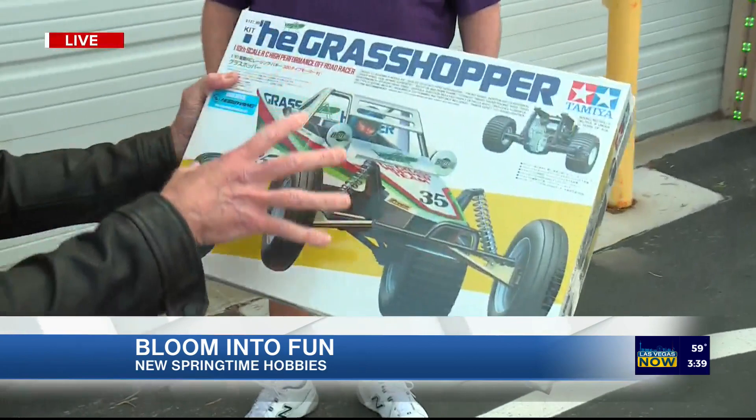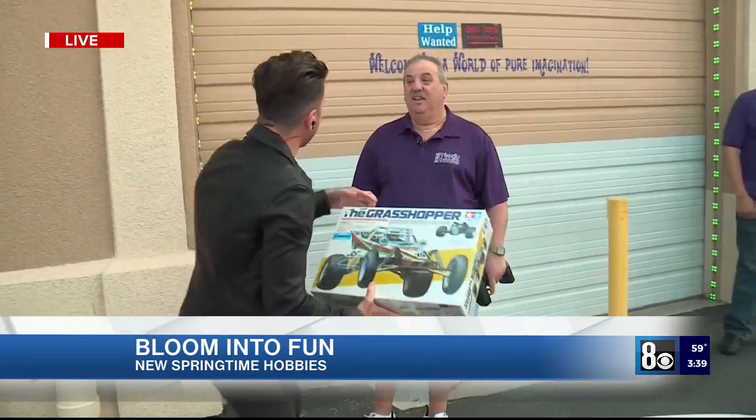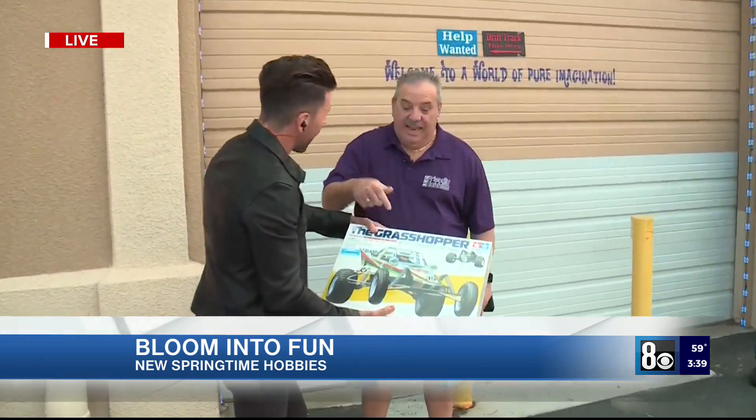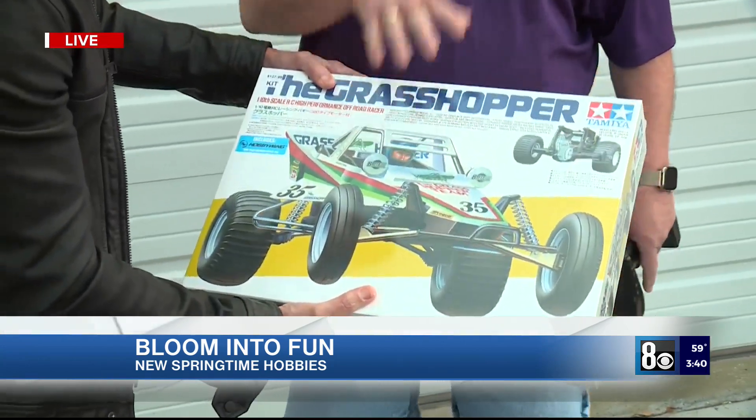Hey Kendall, I'm in heaven out here at Friendly Hobbies. This is the Grasshopper — this was the iconic RC car of the 80s. If you had this in your neighborhood, you were the king of the block. And it's back — they've re-released all the new Tamiya kits. You can go back to your childhood and rebuild.